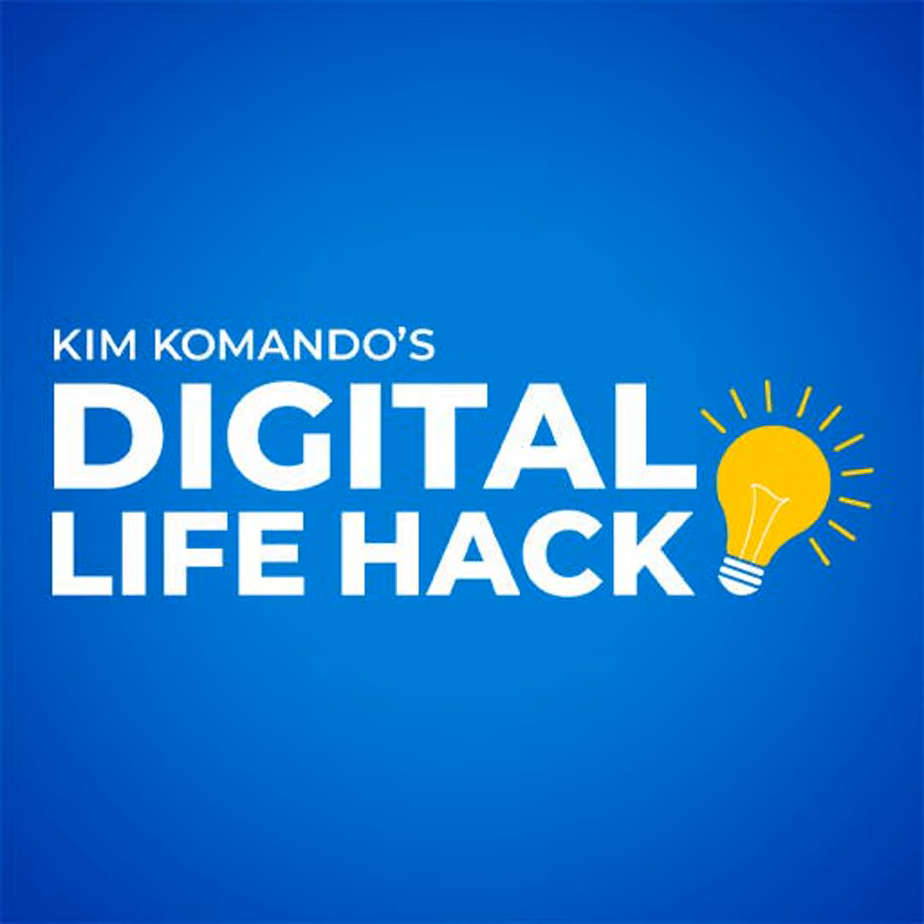Get more tech smarts 24/7 at commando.com. Whether you're on Twitter, Instagram, Facebook, or Pinterest, stop by my page and say hello. I'd love to hear from you.